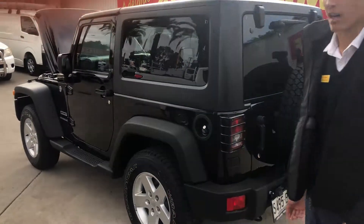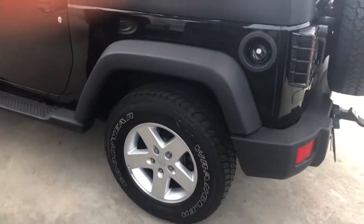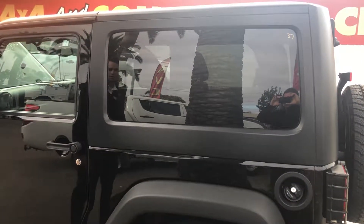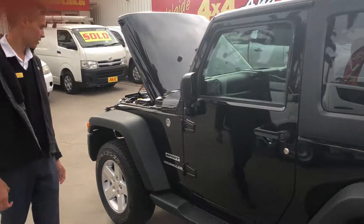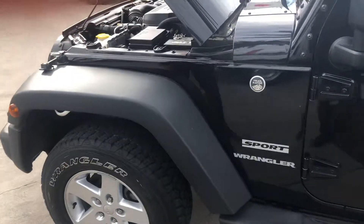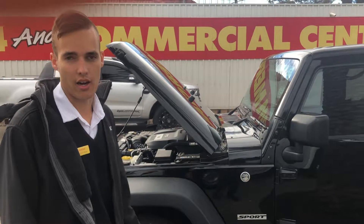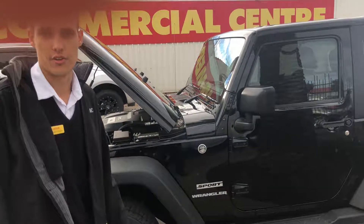Just continuing around the car — there's nothing really to fault with it. Hopefully this gives you a better understanding of the condition of the car. I'll speak to you soon. Thanks, Sean.